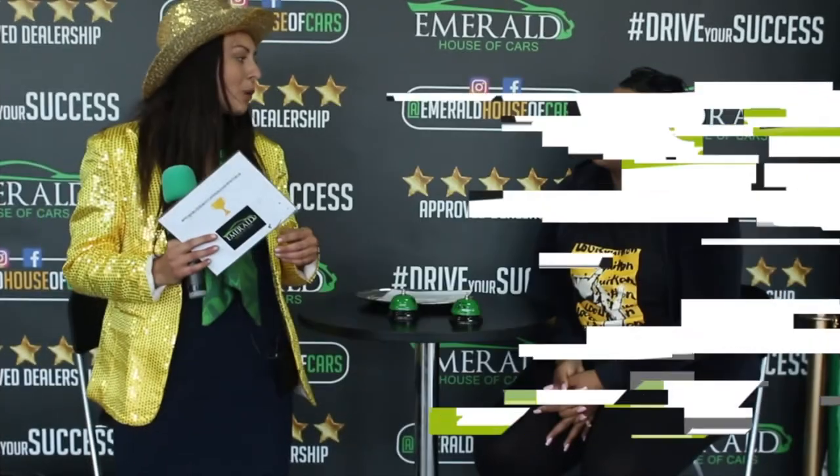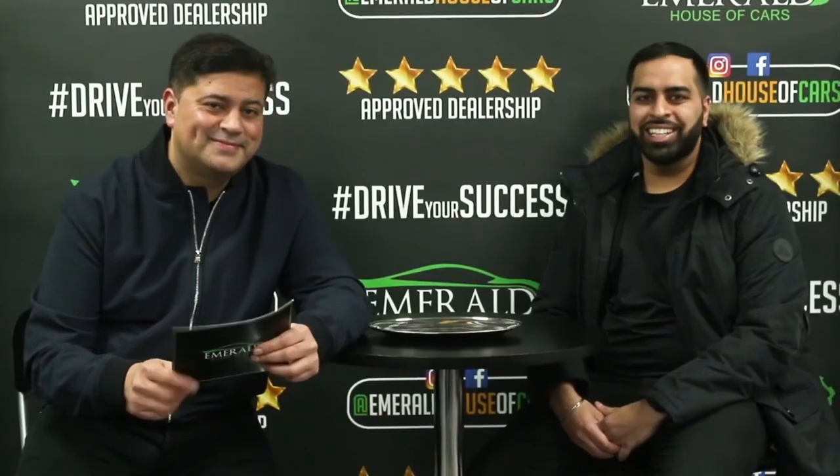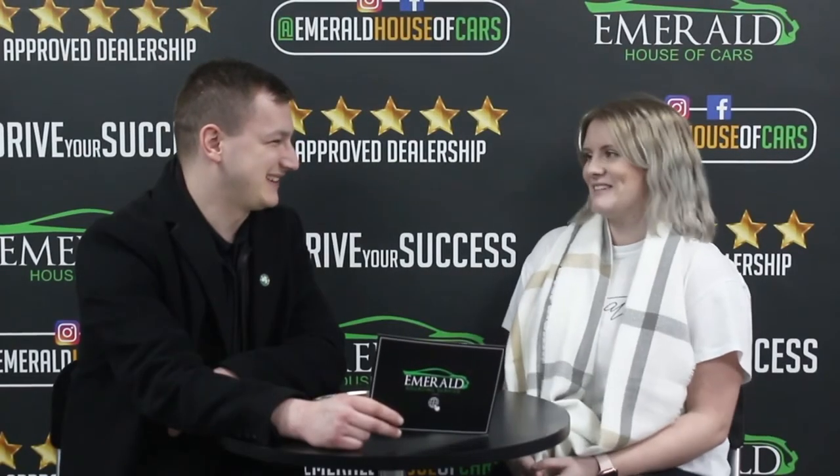How would you rate us out of 10, 10 being probably the best car dealership in the UK? Customers overwhelmingly respond with 10 out of 10, with many saying they'd give 11 or even more: 'If I could give you more than a 10, I definitely would.' 'Straight million.' 'It's got to be a 10.' 'Perfect — because I came back, didn't I? And I'll be back again.'